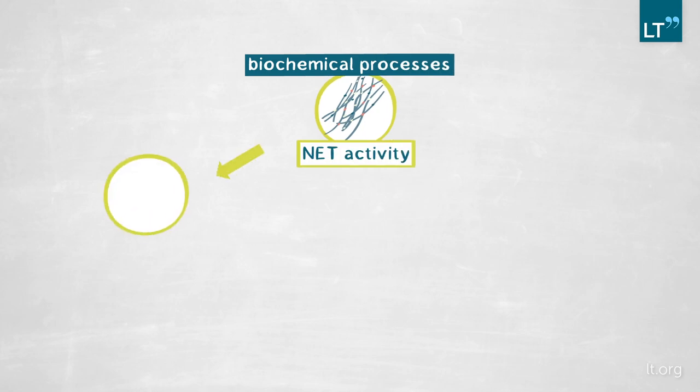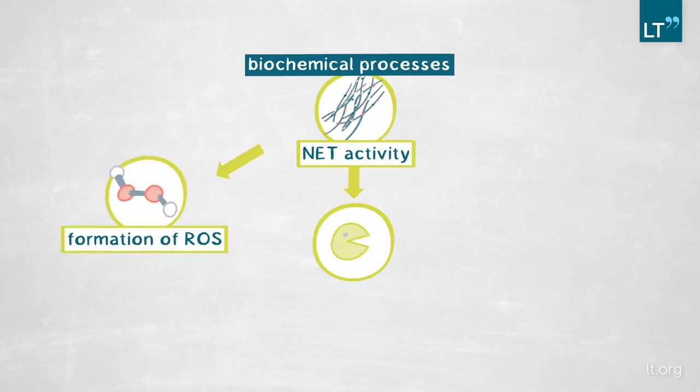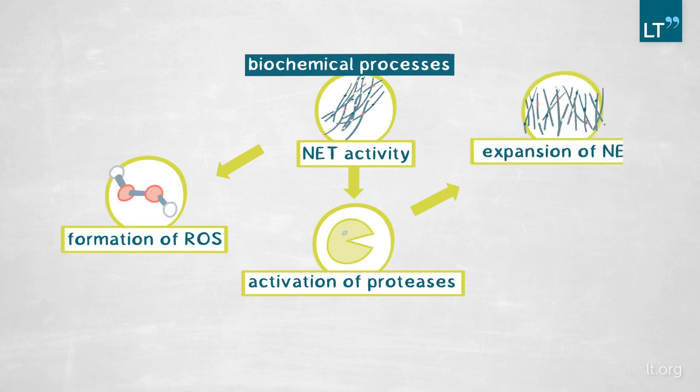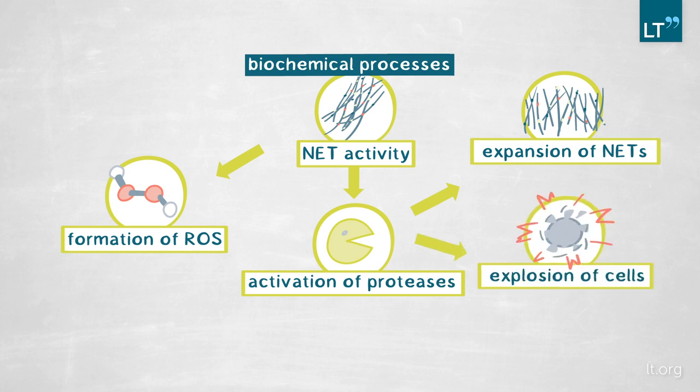We are still analyzing the activity of NETs formation — how NETs are formed. We now know it involves a series of biochemical steps that include the formation of reactive oxygen species, the activation of proteases that cut proteins to allow the expansion of the NETs, and a pore-forming protein called gasdermin that allows the explosion of the cell. There are still many questions we don't understand, because this is a unique pathway in cell biology.